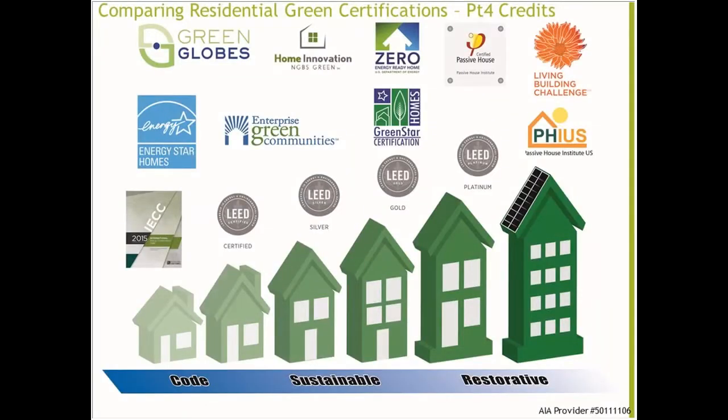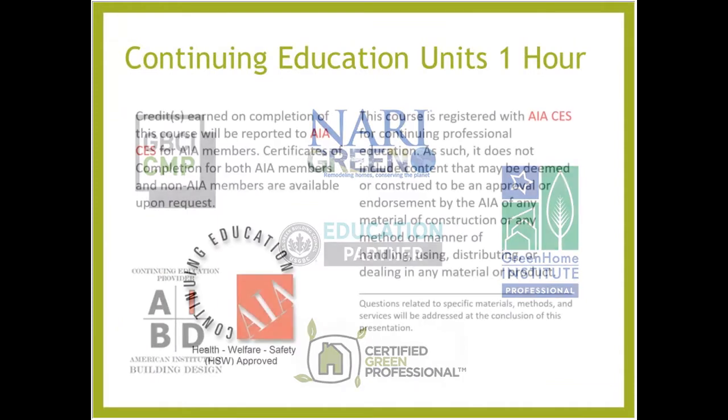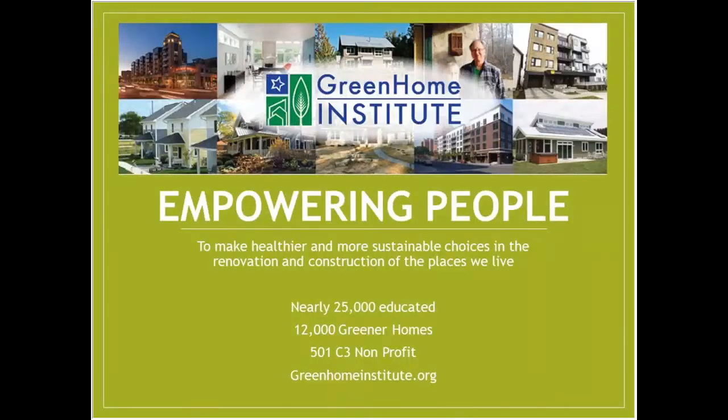I want to welcome everybody to Comparing Residential Green Certifications. This is Part Four, where we focus on credits. This course is approved for one hour of continuing education units as well as one hour of AIA HSW. I'll be your presenter today. My name is Brett Little and I'm the executive director here at the Green Home Institute.